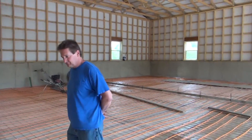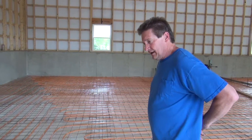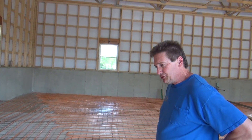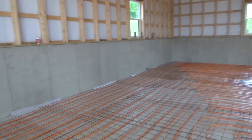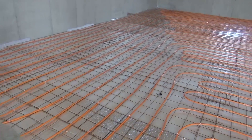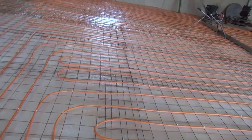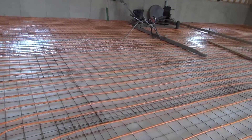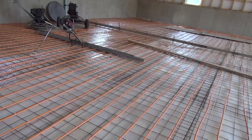So we basically run hot water at what temperature out of the boiler? The heat loss that we produced for this calls for 110 degrees. So come out of the manifold at 110. It'll travel a distance of 300 feet. And on its way out here, it heats the cement.